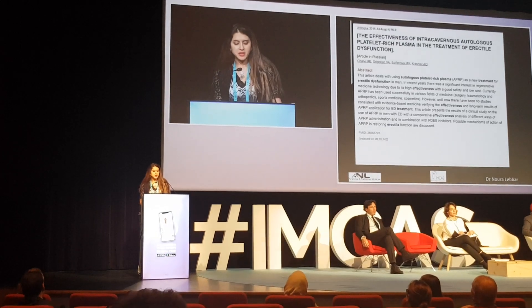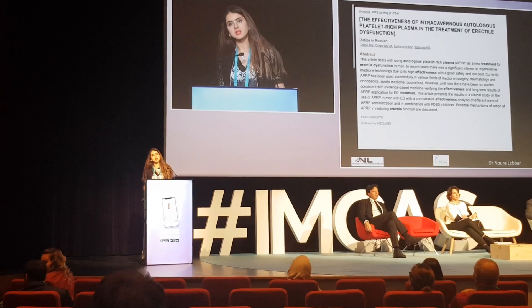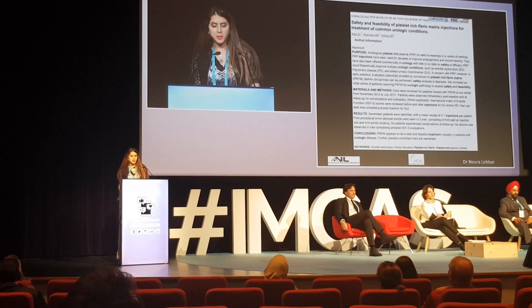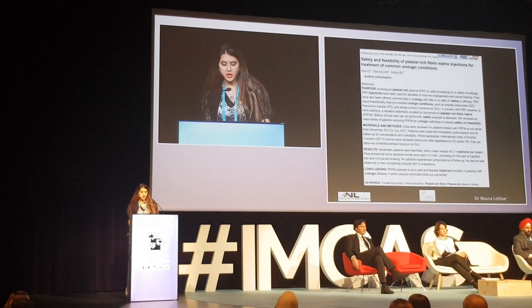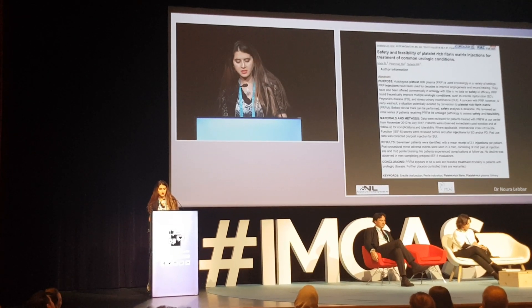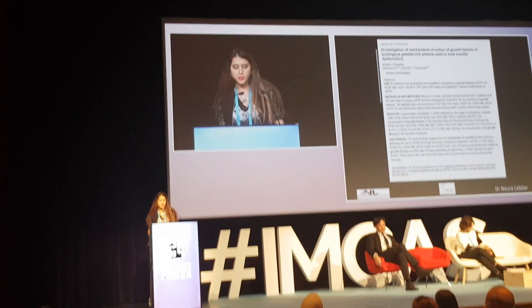There is a study published in 2015 on the effectiveness of autologous platelet-rich plasma in erectile dysfunction combined with phosphodiesterase type 5 inhibitors. Another study published in 2018 showed 17 patients with erectile dysfunction with very good results and very few complications — only minor adverse events like small pain during a few days after the injection.